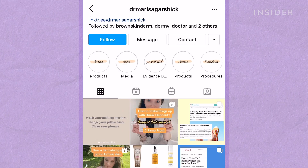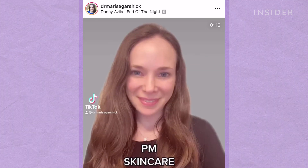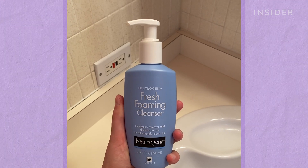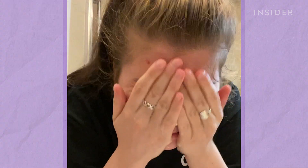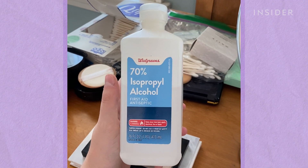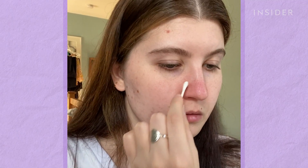According to dermatologist Marissa Garshik, the best way to prepare for extractions is first and foremost making sure that the skin is clean and all of your makeup is removed, and then also wiping the face down with alcohol — so you want to make sure you reduce the chance of infection.